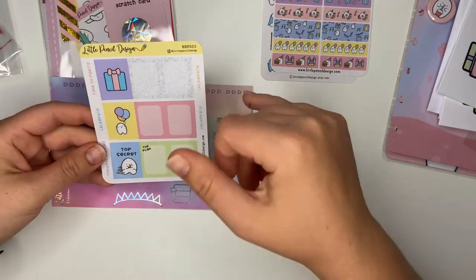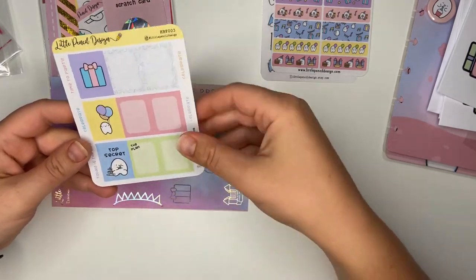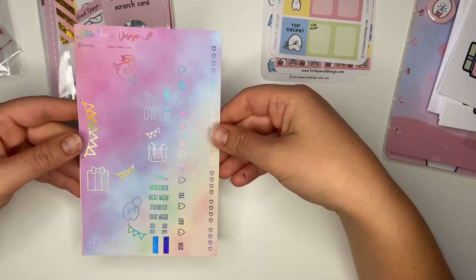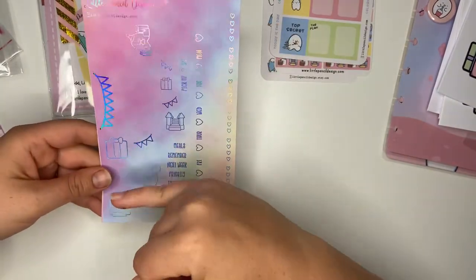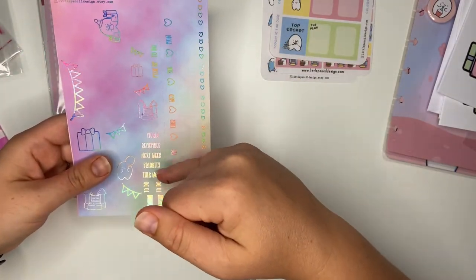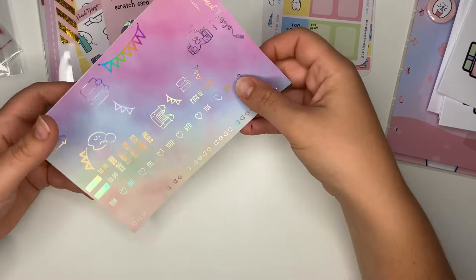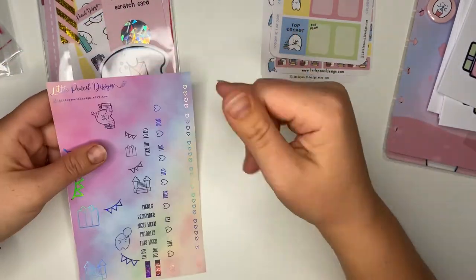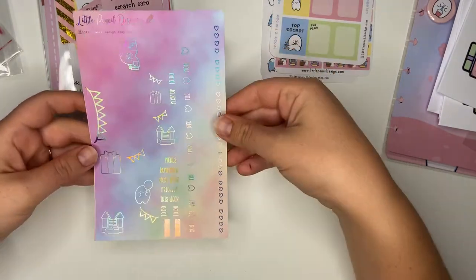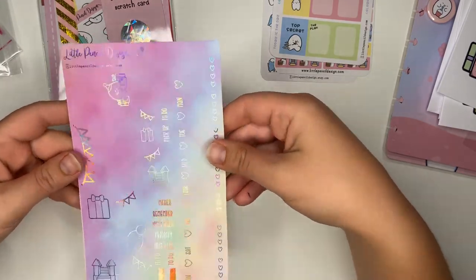'Top Secret' - I could have done with that last week actually because my sister-in-law had a baby shower and it was top secret. This one is absolutely gorgeous with lovely silver foil - lots of little Flumps, a bouncy castle, Flump opening gifts, and a balloon. It says 'Meals,' 'Remember,' 'Next Week,' 'Priority,' 'This Week,' and 'To Do.' There are little dot stickers for checklists, washi strips down the side, and checklist boxes. I'm not sure what planner it's designed for - maybe a Hobonichi Weeks kit - but I'm sure I'll make it work.